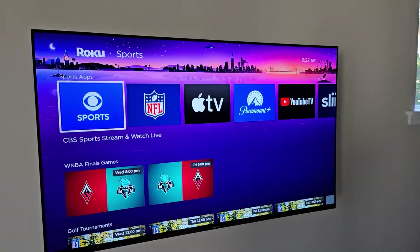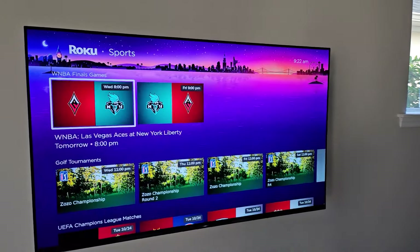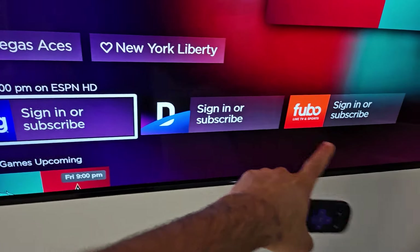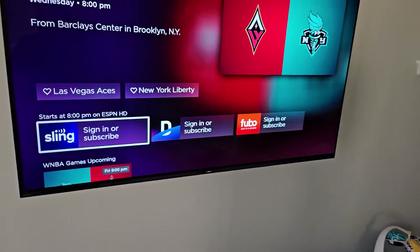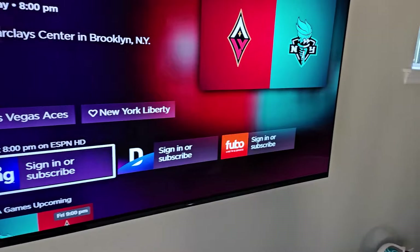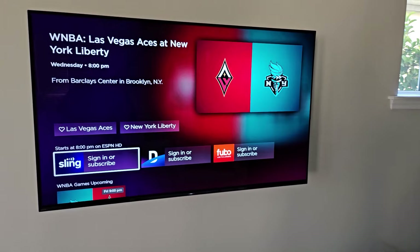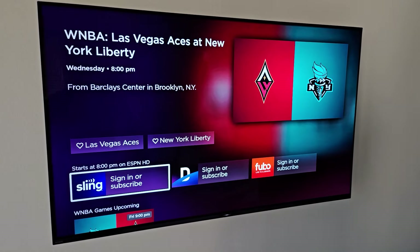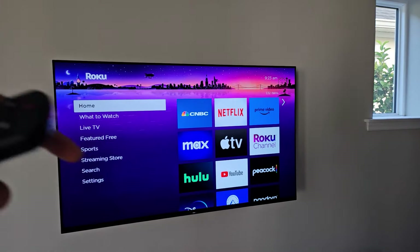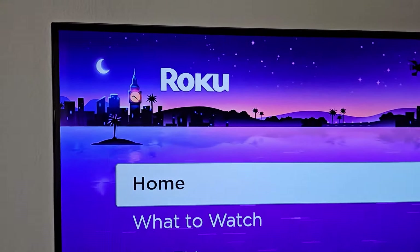Tons of different sports here provided by a bunch of different content providers. Each one of these games, if you just click on them, will list the various content providers so you can see if it's on your particular app or if you need to get a new app and subscribe to watch the game. It's a really easy way to keep track of all your favorite sports and teams. Thanks for watching — if you have any questions, leave them in the comment section below and subscribe for more Roku tips and tricks videos.